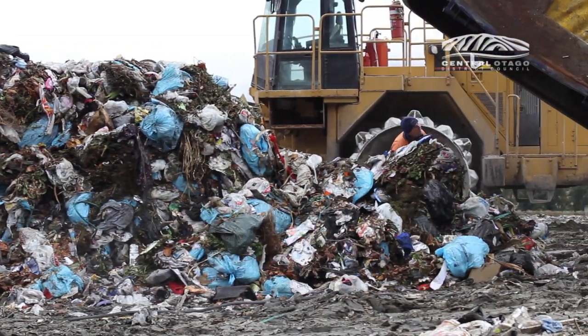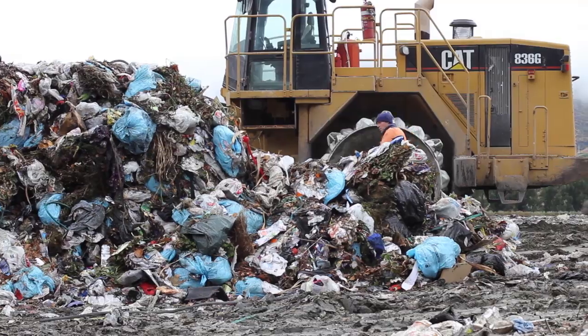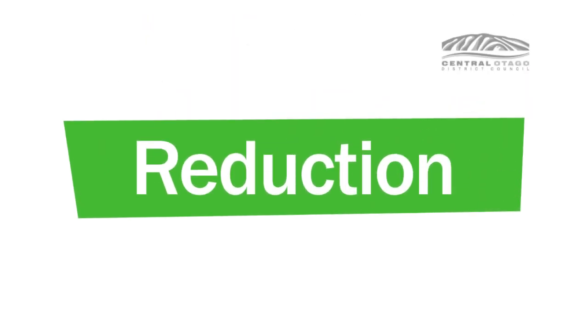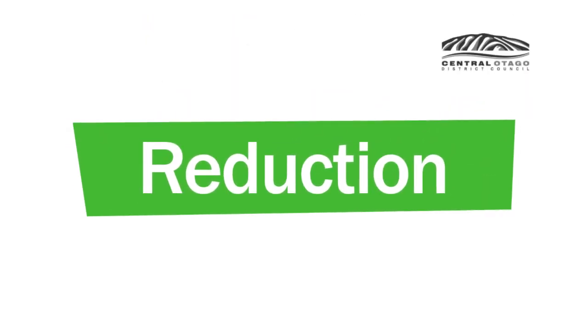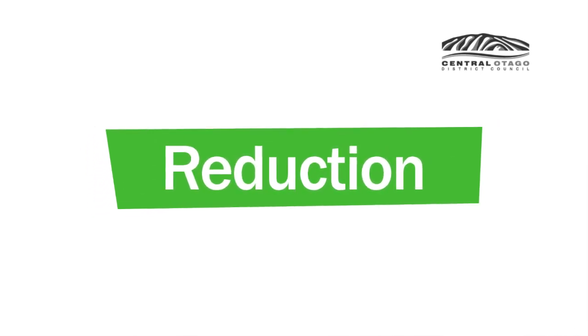The WISE Resource Use Triangle helps us prioritize our solutions to manage this change. At the top, the most important focus: reduce the amount of stuff we use, buy things that will last and avoid single-use items.